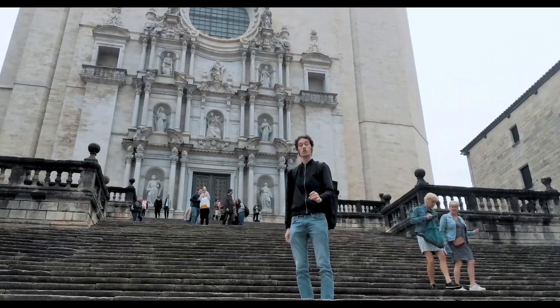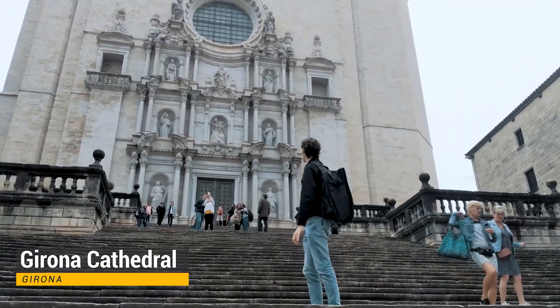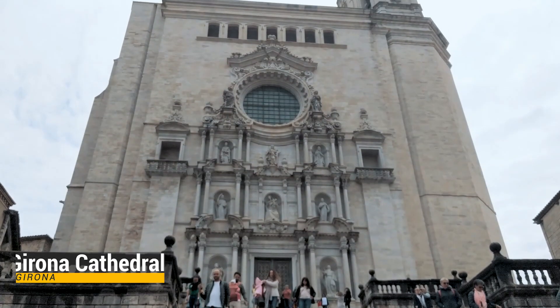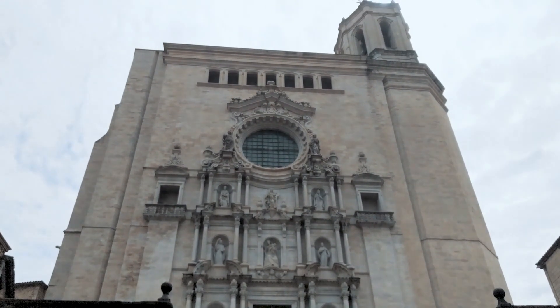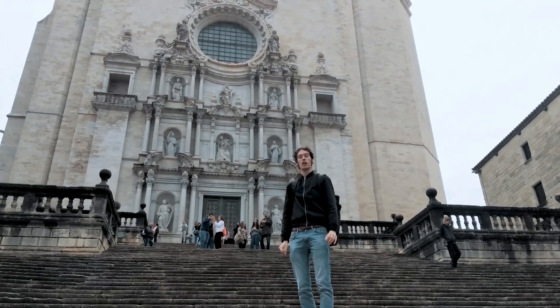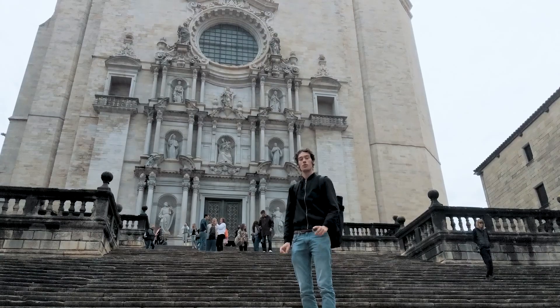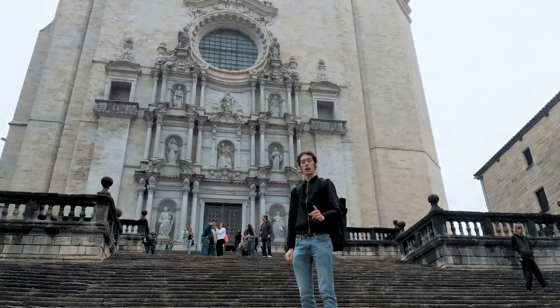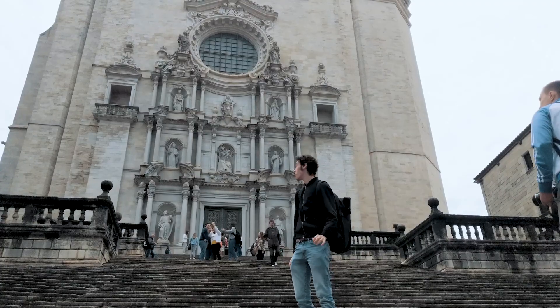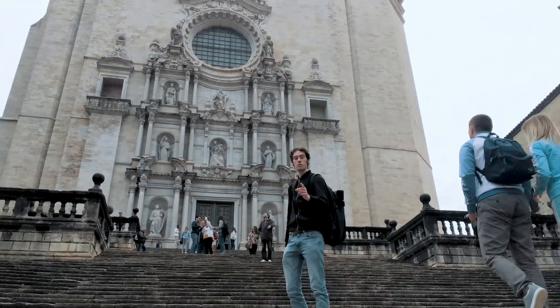In our Girona tour, we're in front of the Girona Cathedral. This cathedral — some people who love symmetry would be very annoyed, because there's only one tower on one side; the other side doesn't have a tower. Construction started in the 11th century and lasted until the 17th century to finish. You need to check out my Game of Thrones video to know more about how this cathedral has been used in Game of Thrones.